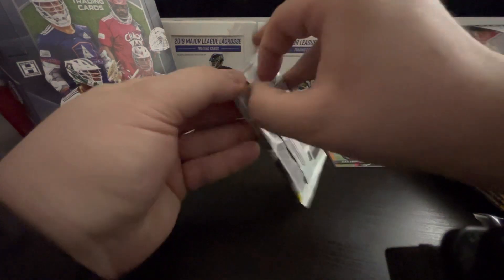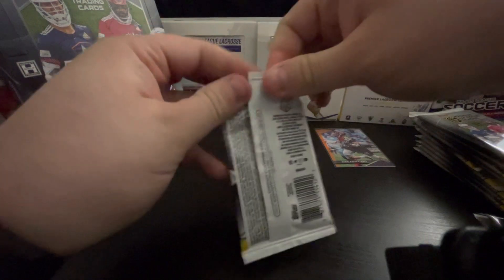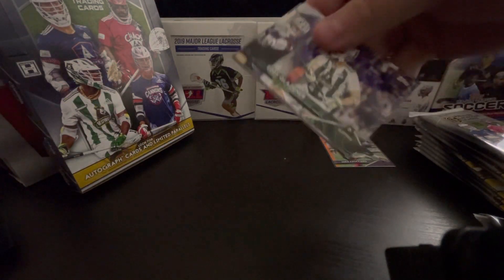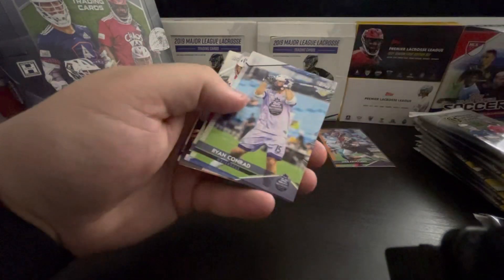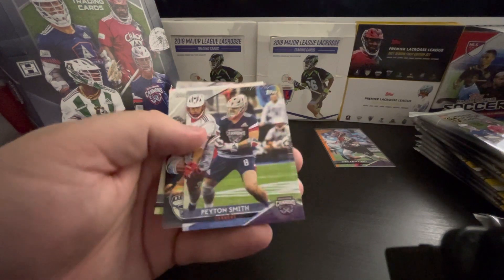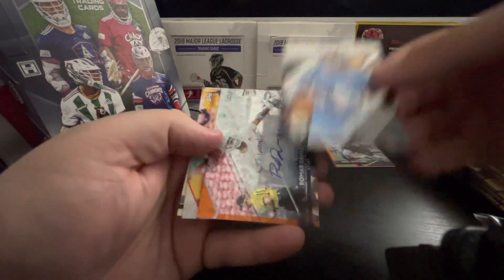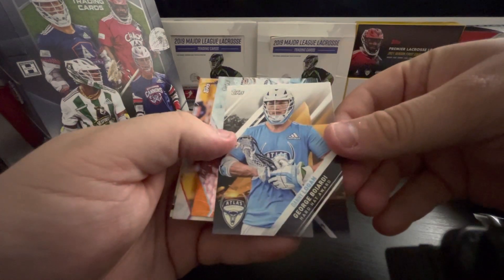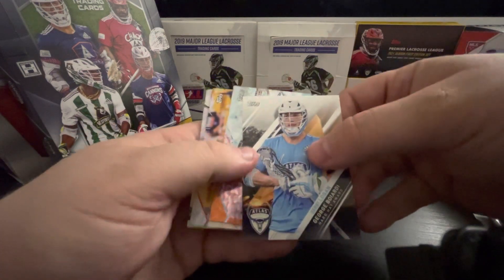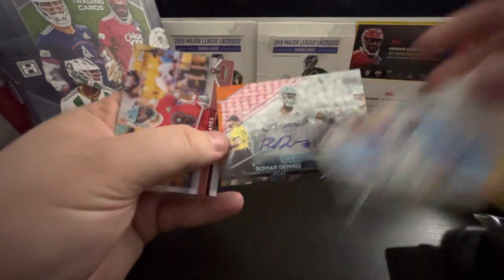That was the first pack. Eddie Glazner. Ryan Conrad. I haven't seen any of this year's rookies yet. Oh, there's a nice insert — we got Otto. But let's see this first: Danny Logan, Hard Hat Award. Nice. And Ramar Dennis — this is an Icy Foil, orange, and it's out of 25.